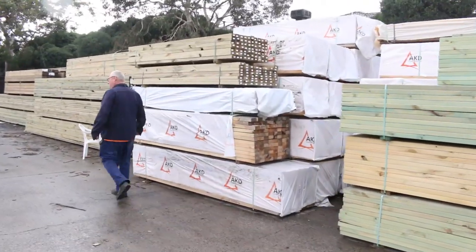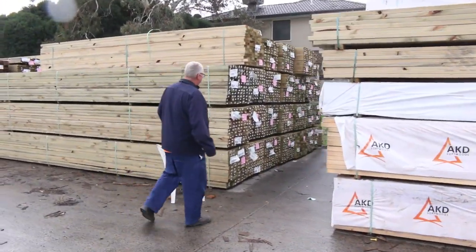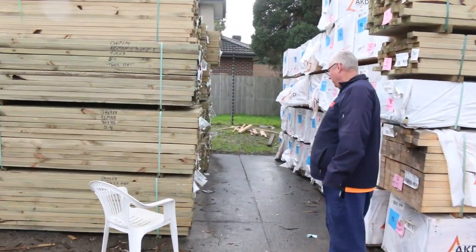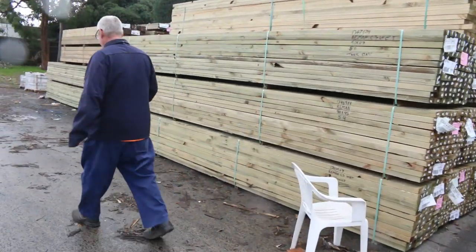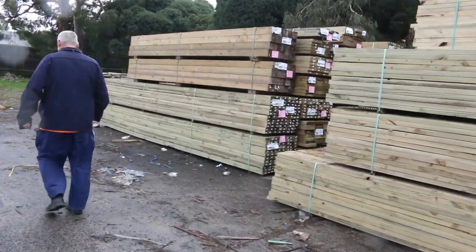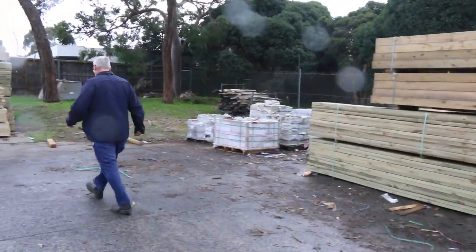Plenty of studs again this week — 90 by 45, 2.7's mostly. There's a whole heap of long length treated pine. There's some 90 by 45, 5.4's and 6 metres I can see. Also some 140 by 45 long stuff as well. Lots more of the treated pine — heaps and heaps of treated pine.